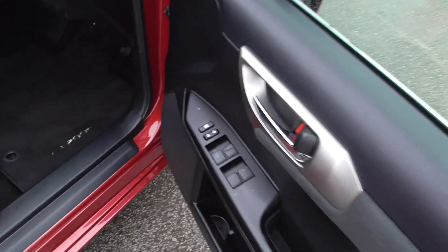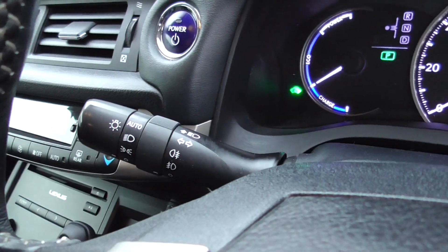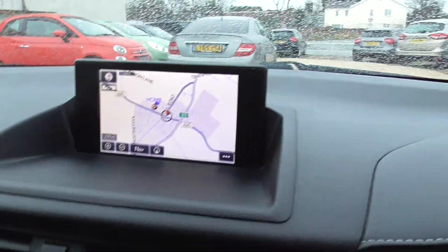Inside the car you've got front and rear electric windows, you've also got auto wipers, auto lights. The car's done 99,363 at the moment, satellite navigation.